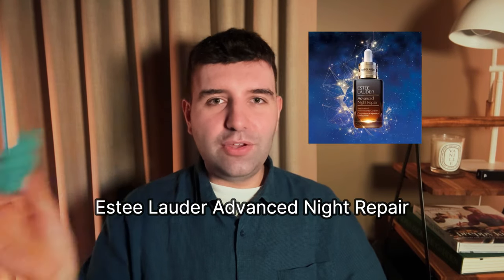Next up is Estee Lauder Advanced Night Repair. I was doing a kind of versus comparison of ANR versus Lancôme Génifique. In the end I did prefer the Estee Lauder Advanced Night Repair Serum — it just has a more hydrating, nourishing kick to it, and the ingredient profile is more interesting. Lancôme targets the microbiome using probiotics and prebiotics, which is a little more common in skincare overall, whereas Estee Lauder is still looking at a circadian rhythm angle. This product has been around for decades, and I feel like historically there's enough anecdotal evidence to say people do see an improvement in their skin.